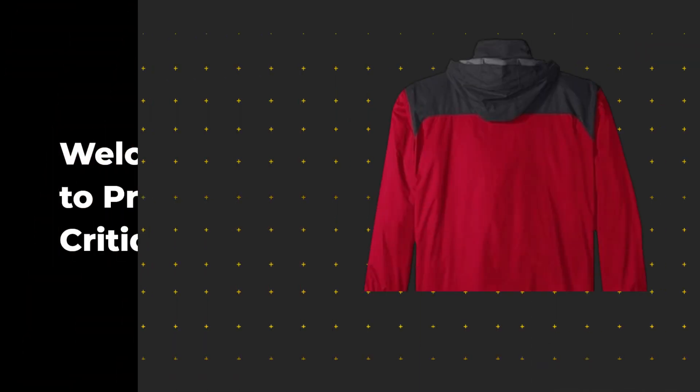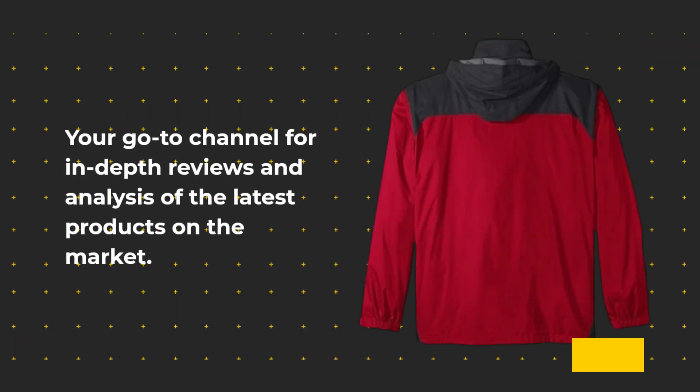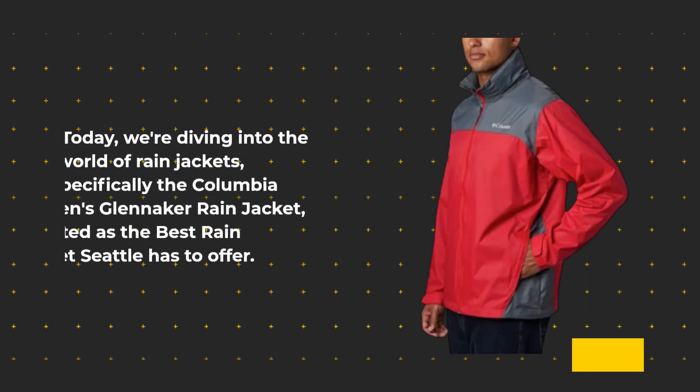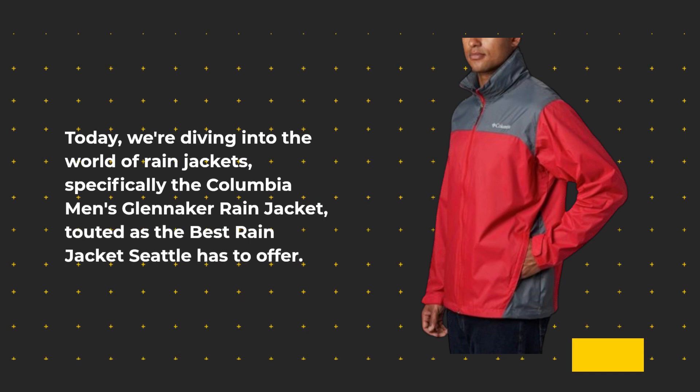Welcome back to Product Critique, your go-to channel for in-depth reviews and analysis of the latest products on the market. Today, we're diving into the world of rain jackets, specifically the Columbia Men's Glenacre Rain Jacket, touted as the best rain jacket Seattle has to offer.